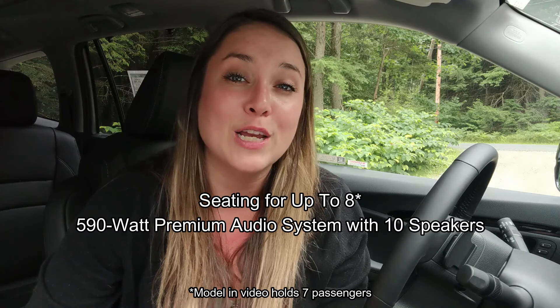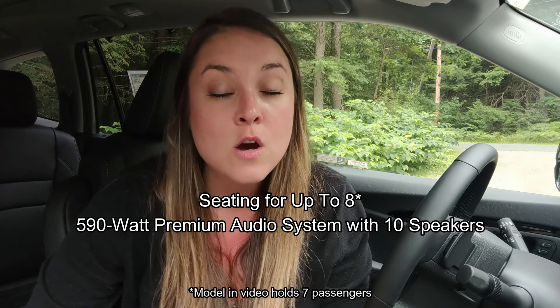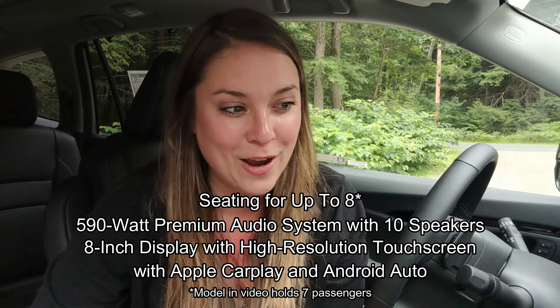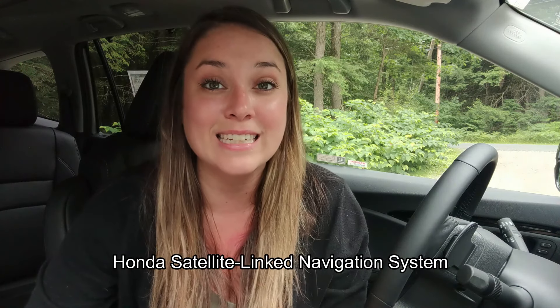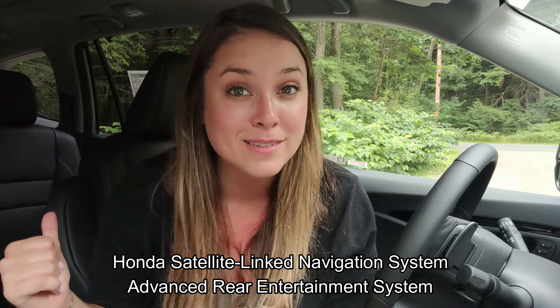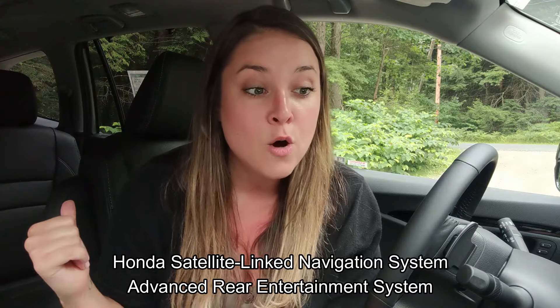Inside the Pilot Elite we have seating for eight, a 590 watt premium audio system with 10 speakers, an 8 inch high resolution touch screen display with Apple CarPlay and Android Auto, and the Honda satellite linked navigation system.